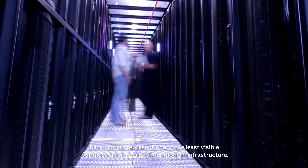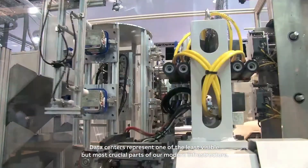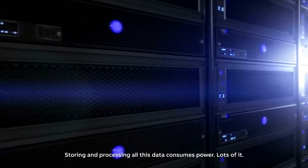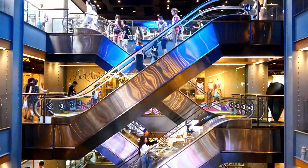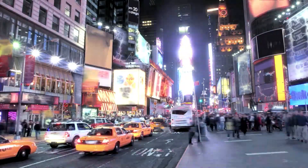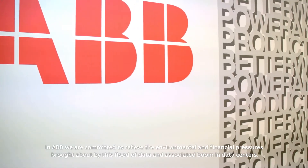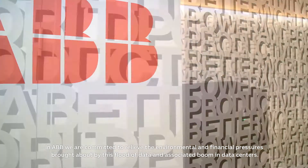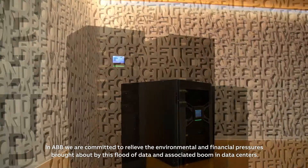Data centers represent one of the least visible, but most crucial parts of our modern infrastructure. Storing and processing all this data consumes power, lots of it. At ABB, we are committed to relieving the environmental and financial pressures brought about by this flood of data and the associated boom in data centers.